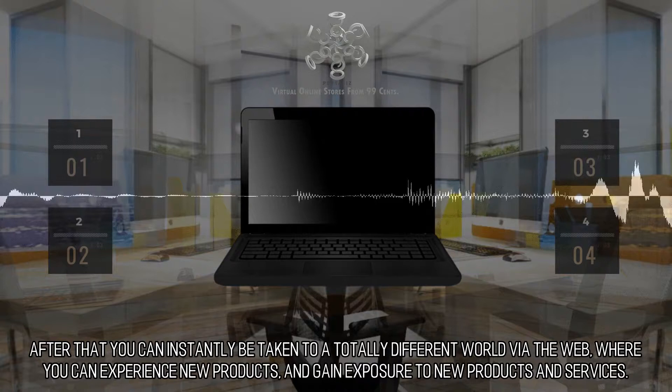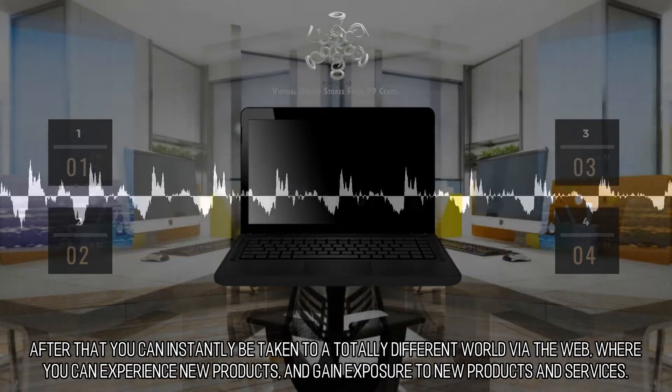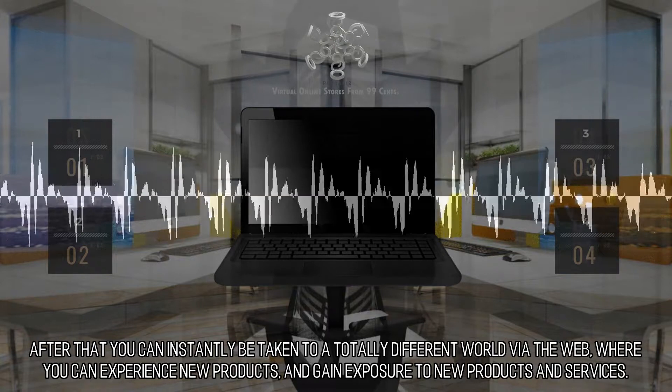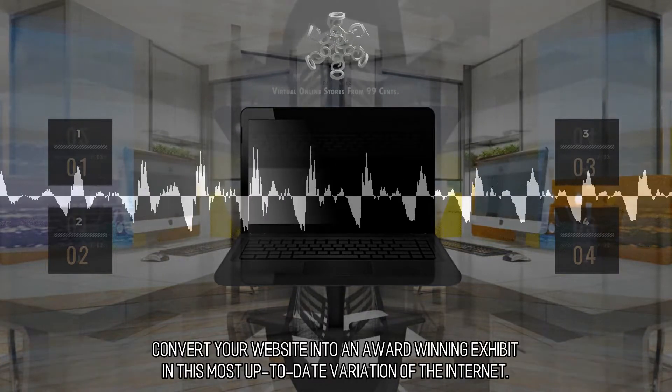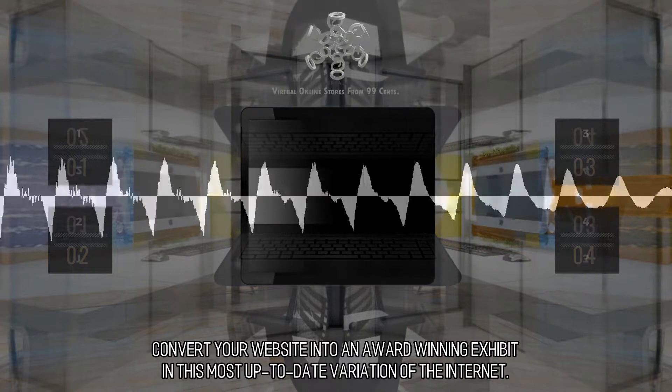After that you can instantly be taken to a totally different world via the web, where you can experience new products and gain exposure to new products and services. Convert your website into an award-winning exhibit in this most up-to-date variation of the internet.